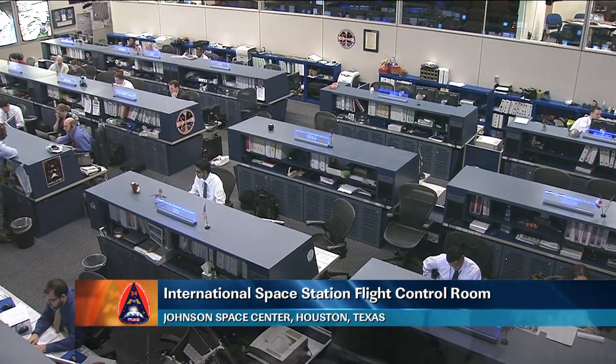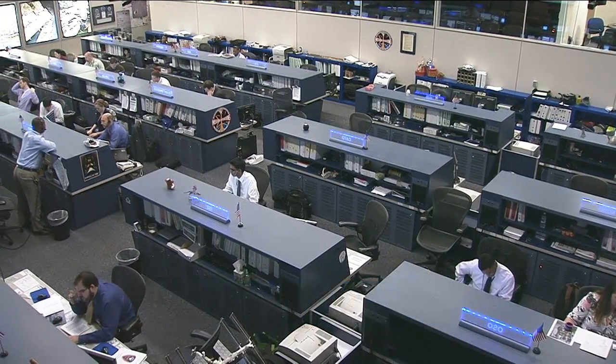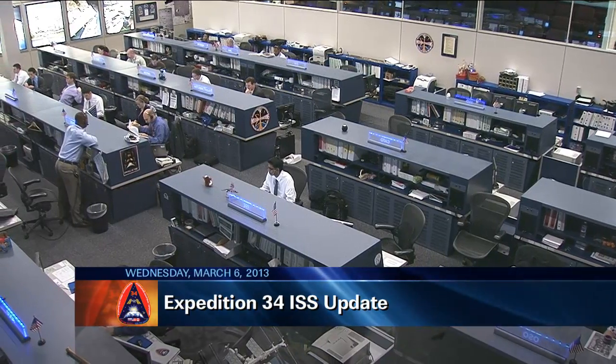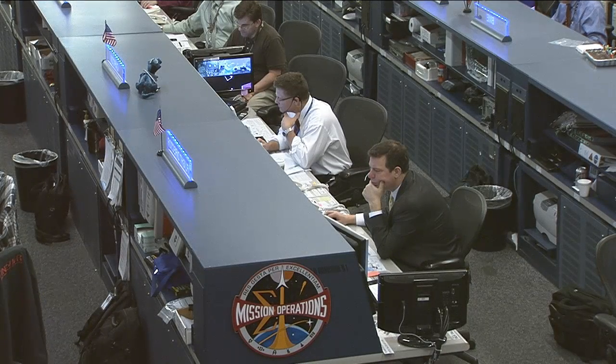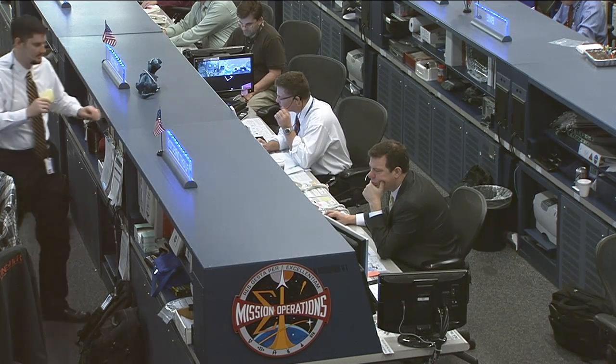This is Mission Control Houston. Welcome to ISS Update. It is Wednesday, March 6, 2013. You're looking at a live view inside the International Space Station Flight Control Room here at the Johnson Space Center. This team today is being led by Flight Director Michael Lammers, sitting at the center console on the right. Astronaut Doug Wheelock is on the left in the white shirt — he is today's CAPCOM, the voice up to the crew.